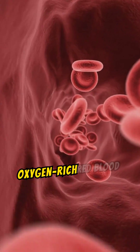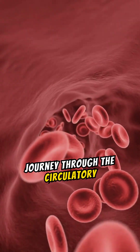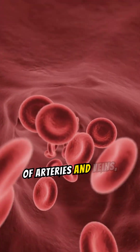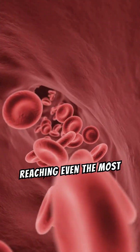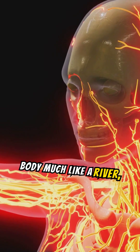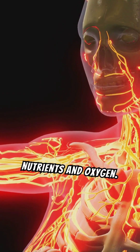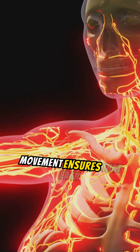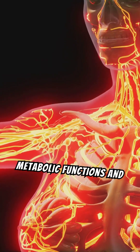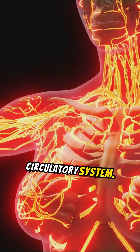Once in the bloodstream, oxygen-rich red blood cells embark on a journey through the circulatory system. The heart pumps them through a network of arteries and veins, reaching even the most distant cells in the body. Blood flows through the body much like a river, continuously circulating to deliver essential nutrients and oxygen, ensuring that each cell maintains its metabolic functions and overall health.